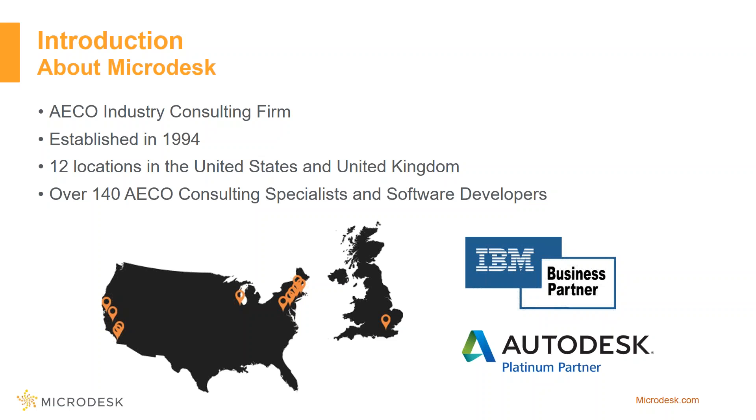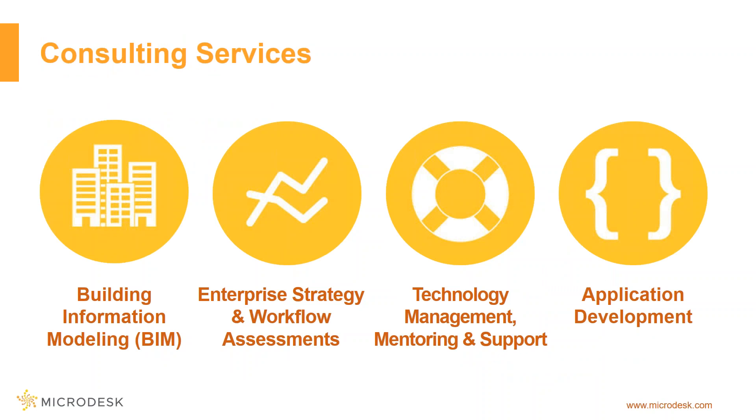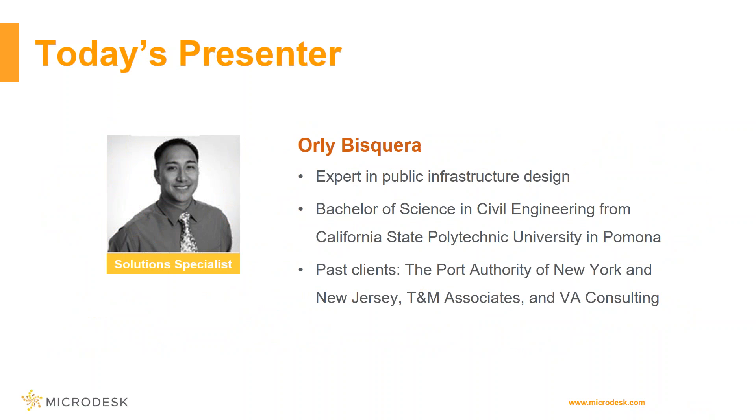We have 12 locations across the US, now including the UK, and we're expanding. If Microdesk seems interesting to you and you want to be part of our team, check out our website. In addition to training classes, we provide full service consulting including BIM or building information modeling services, enterprise strategy and workflow assessments, technology management, mentoring, support, and application development.